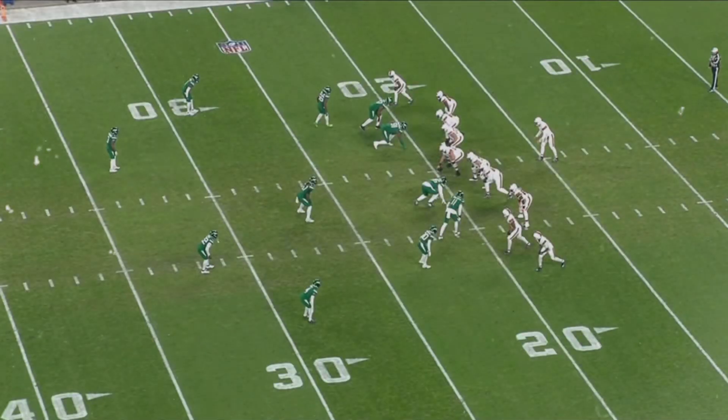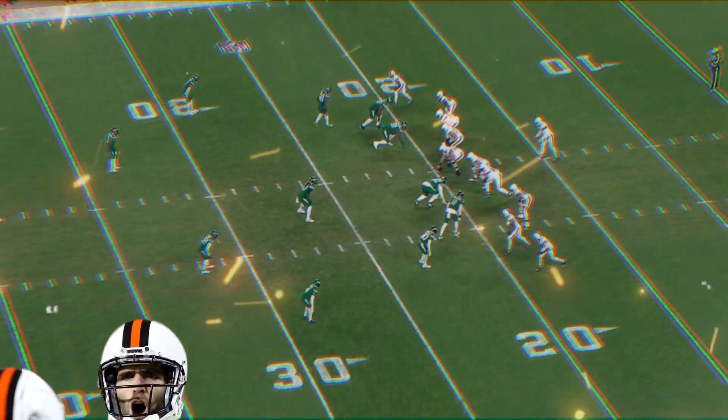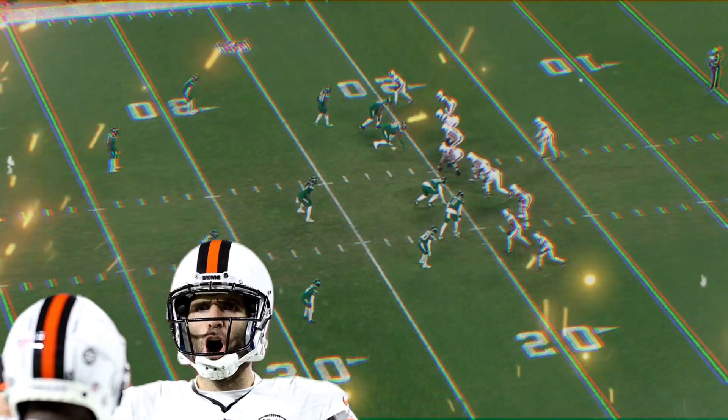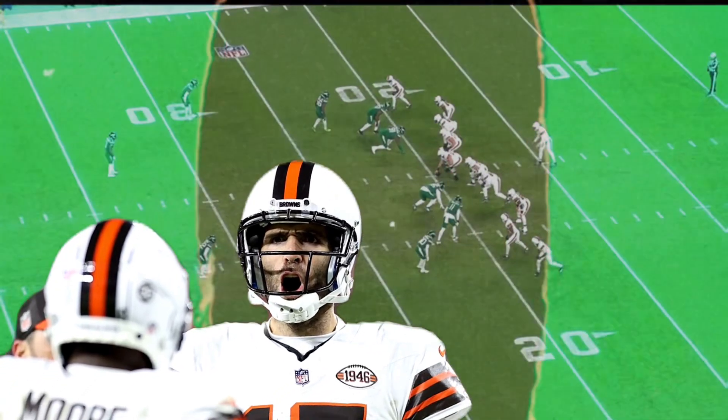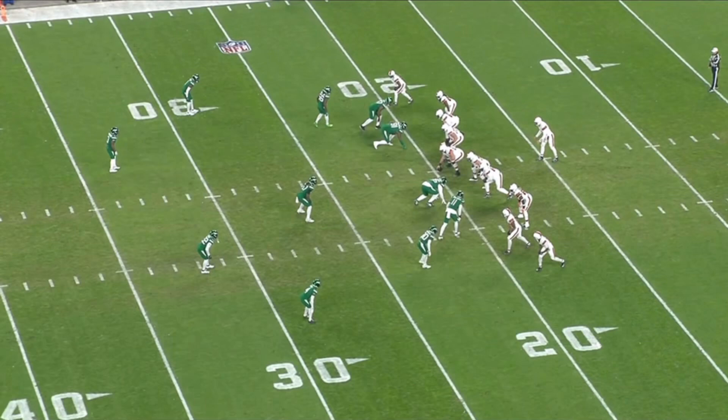Welcome back to the Coach Plays. In this video we are diving into Joe Flacco, who has helped turn around the Cleveland Browns season and is a big part of the reason why they are headed to the playoffs. Let's go ahead and show you exactly what Joe Flacco has given this Cleveland Browns team.